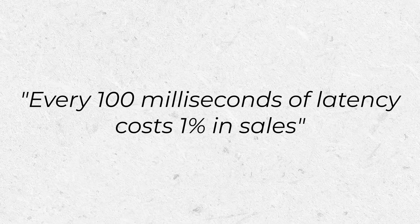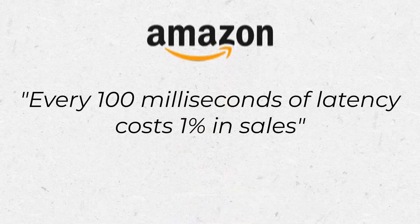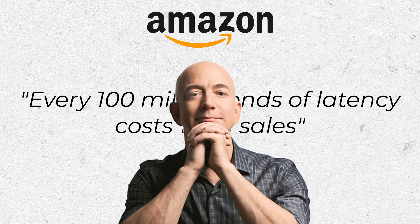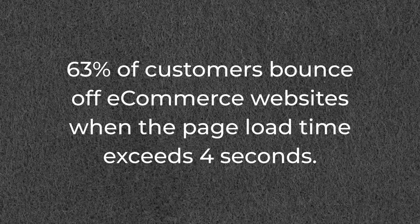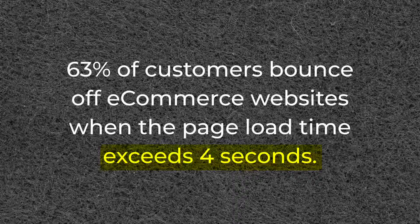Every 100 milliseconds of latency costs 1% in sales — that's what Amazon founder Jeff Bezos discovered back in 2006 when optimizing their website. And it's even more extreme than that today. 63% of customers bounce off of e-commerce websites when the page load time exceeds 4 seconds. And don't forget that Google has long confirmed that site speed is a ranking factor in their search engine.